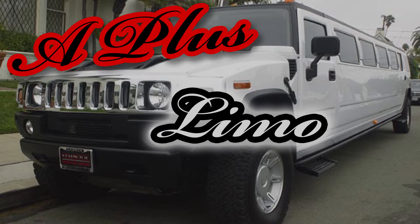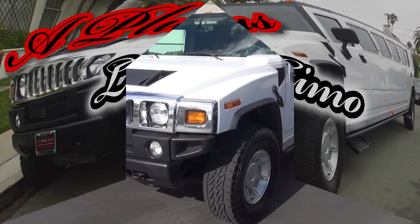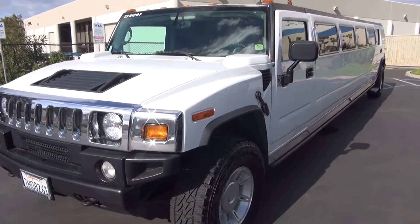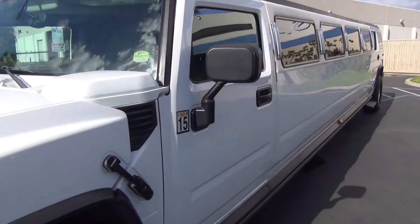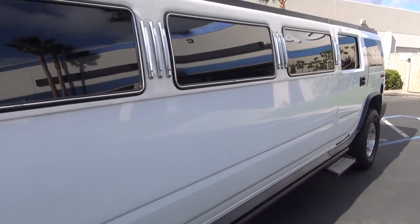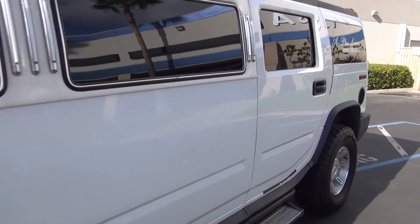Welcome to the luxury of A-plus limousine. This is the Hummer H2 Super Stretch Limousine. In brilliant white, the Hummer H2 combines the sophistication of elegant travel with a tough, contemporary look.